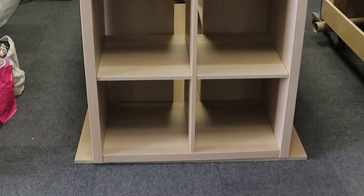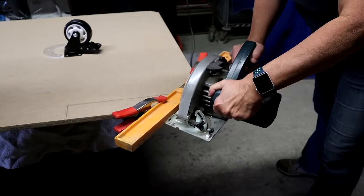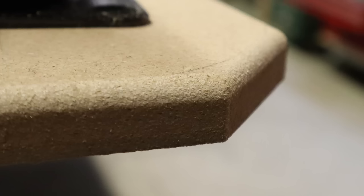I am concerned about the corners on the front — these will be exposed and I don't want to trip over and damage them with use. First I make a diagonal cut on the front corners, then I use a router to smooth down the edges. Hopefully this solves the problem.